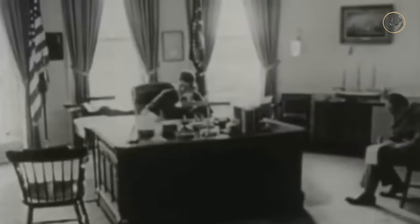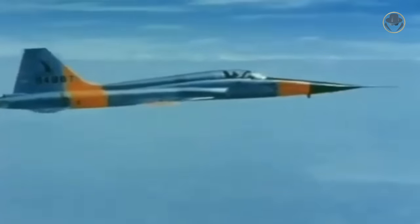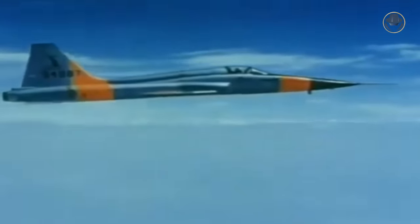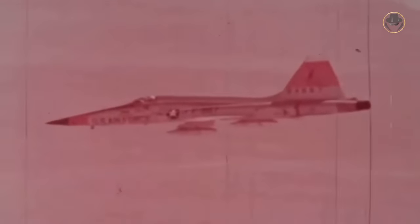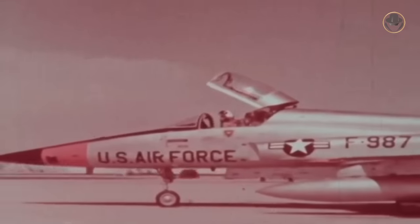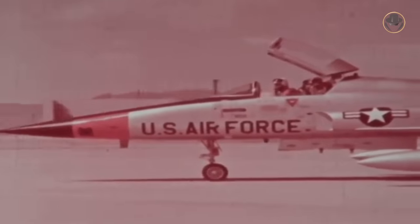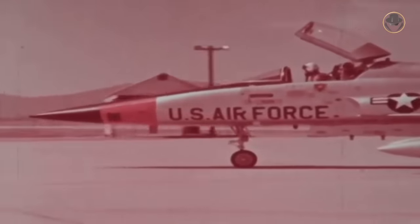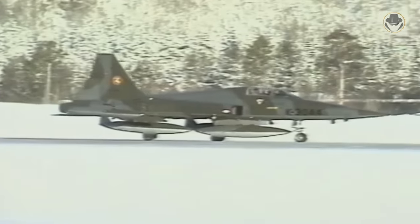On April 25, 1962, the Kennedy administration selected the N-156F for the Military Assistance Program. On August 9, the aircraft was given the official name F-5 Freedom Fighter. On October 22, 1963, Washington gave the first order for 71 F-5s. The 4,441st Combat Crew Training Squadron of the US Air Force received the first operational Freedom Fighters. Iran became the first foreign customer of the F-5. Canada, the Netherlands and Spain also produced the aircraft under licence.